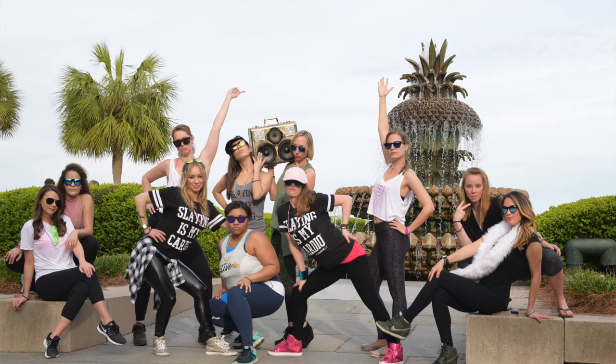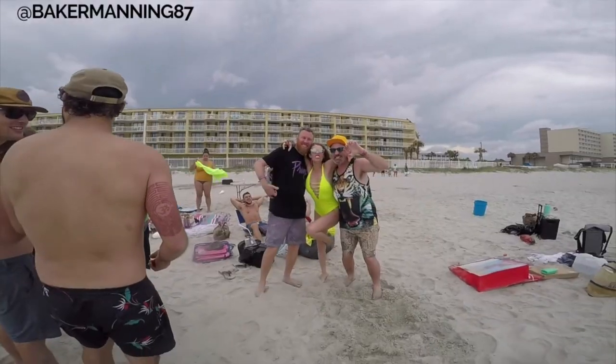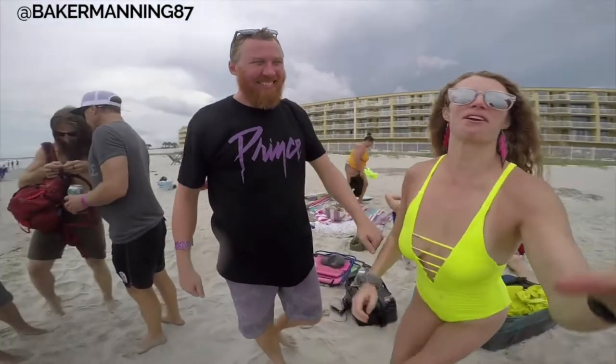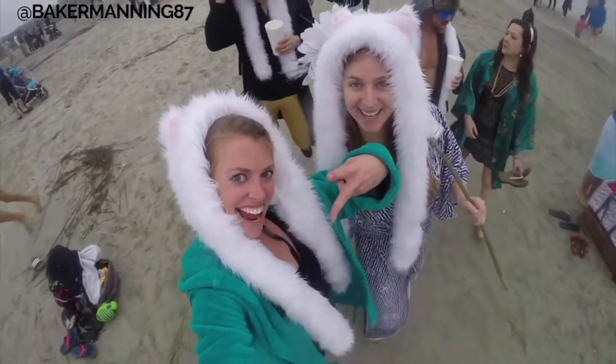How would you describe the vibe of your tribe? Leave a comment below to let me know. Folly Beach is more geared towards young people who are looking to get their drink on, whereas Isle of Palms is more family-oriented and Sullivan's Island is somewhere in between.